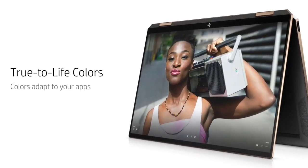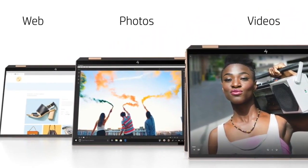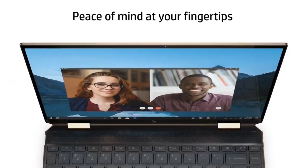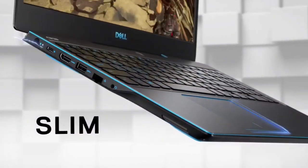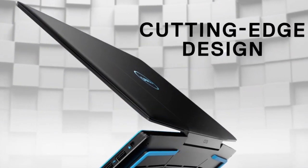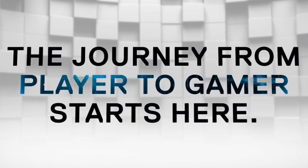The best student laptops offer enough power to handle essential applications and tasks like document creation, word processing, and making presentations. You also want a laptop with long battery life so you can use it a whole day without worrying about charging, and at the same time it should be affordable.